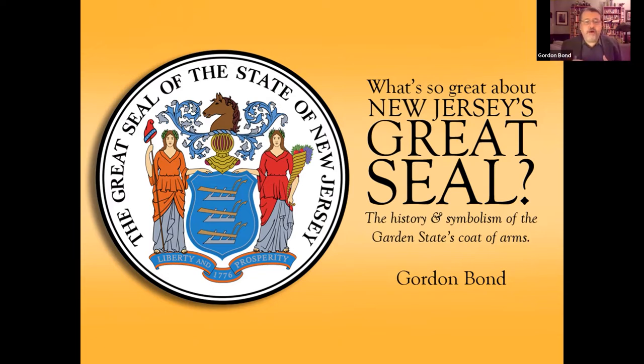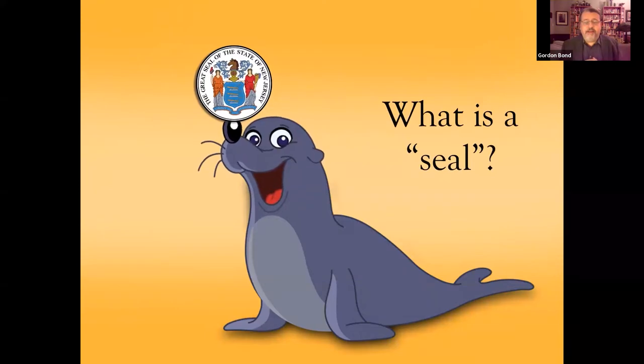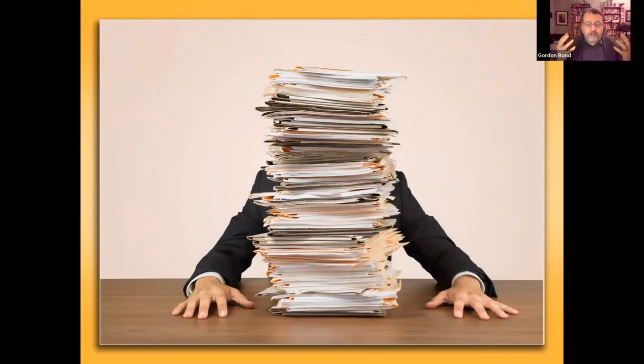I'm going to give you a quick overview of the history of the concept of the seal to give you context for this specific seal. Starting with a very basic question: what do we mean when we say a seal? We don't mean the marine mammal. We mean what the dictionary describes as something that confirms, ratifies, or makes secure — a symbol or mark of office. For as long as there has been human civilization, business, and government, there has been paperwork: certificates, documents, licenses, proclamations, invoices that need to be marked to indicate an official document.